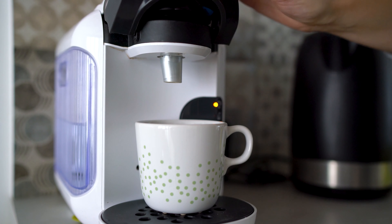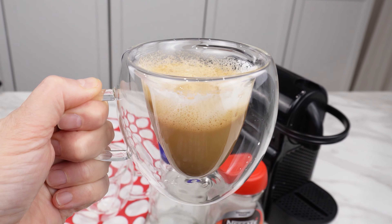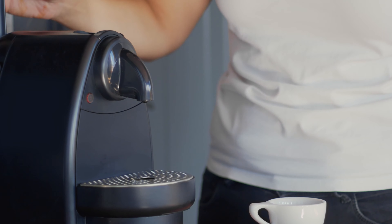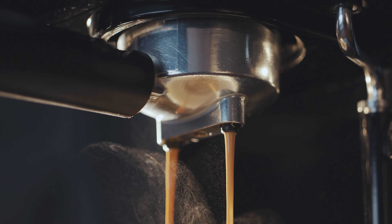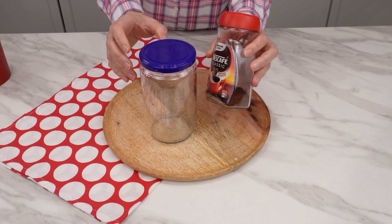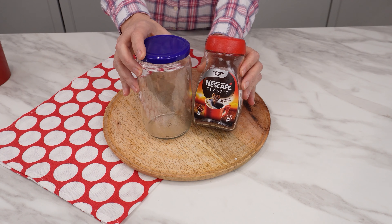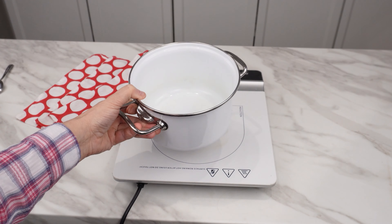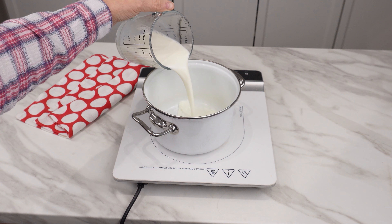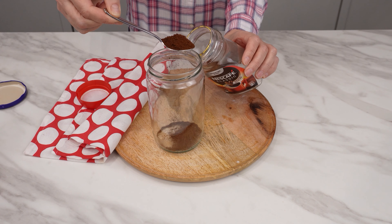Have you ever made coffee from a jar? It's as delicious as in a cafe. When you crave coffee with foam and milk, you don't need expensive coffee machines. Just make coffee from a jar. First, prepare the milk: place a saucepan on the stove, pour in the milk, and start heating it.